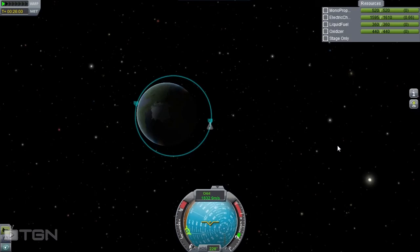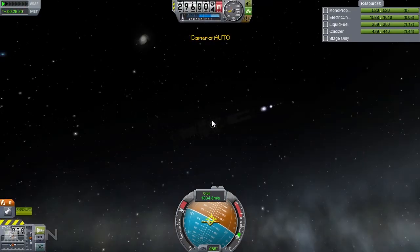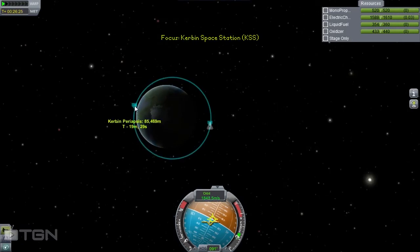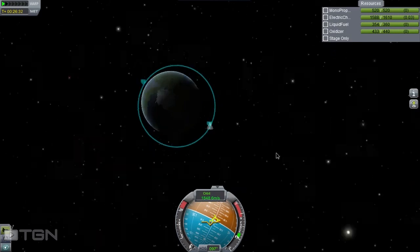We're just approaching our apoapsis. I'm just lining us up for a prograde burn which will increase the height of our periapsis. Eight seconds to go — let's get that burn started, shall we? There we go, now we're burning. 85,000 metres — I think that'll do. 85,000 metres by 296,000 metres.